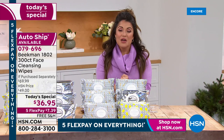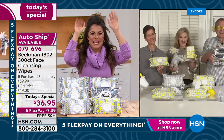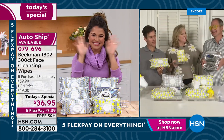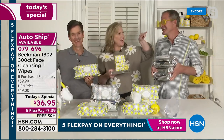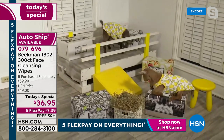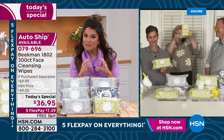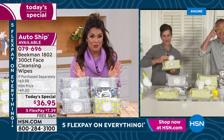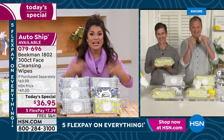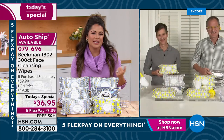We're bringing in the Beekman neighbor gang — Josh, Brent, and Allison the chief milk maiden — and the goats are dressed up in their lemon pajamas. Josh is ready, we can see the sunshine-colored glasses. Welcome in, Allison! We're also going to launch the lemon in the goat milk bar soaps coming up this hour. For those who may not know you, Josh and Brent, why don't you set everyone up with Beekman 1802?